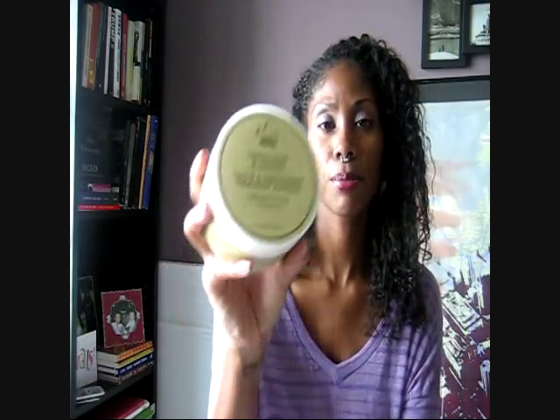I followed that up with their Indian Hemp and Tamanu Grow and Strengthen Treatment Mask. That's what that looks like, and I would liken this to a deep conditioner — it smells really nice too. It says it can be used as a mask on damp hair from root to ends, cover with a plastic cap and apply moderate heat for up to 45 minutes, then rinse thoroughly. It may also be used as a leave-in conditioner, styling aid, or hair dressing. It's also effective as a pre-poo treatment: wet the hair, put the product on, let it sit for about 15 minutes, rinse it out, and wash and condition as normal.